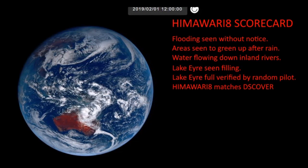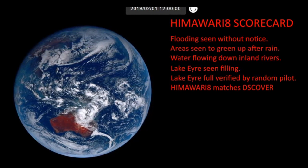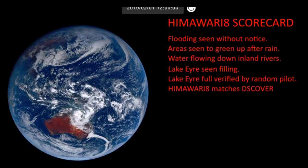So if anyone wants to tell you that the Himawari 8 and indeed some of the other cameras from space are somehow manufactured CGI — no guys, absolutely no way at all.